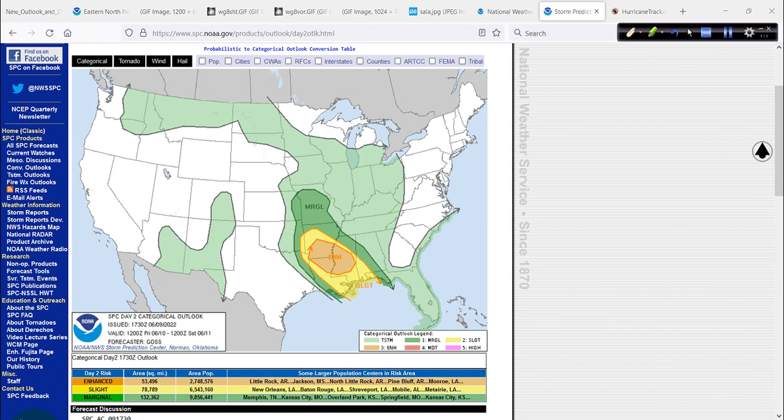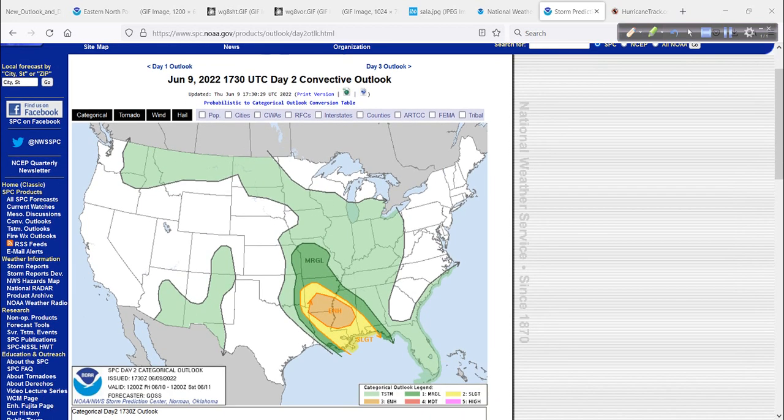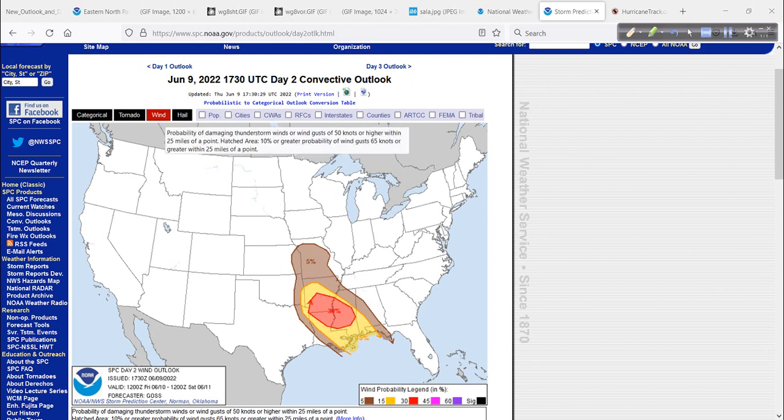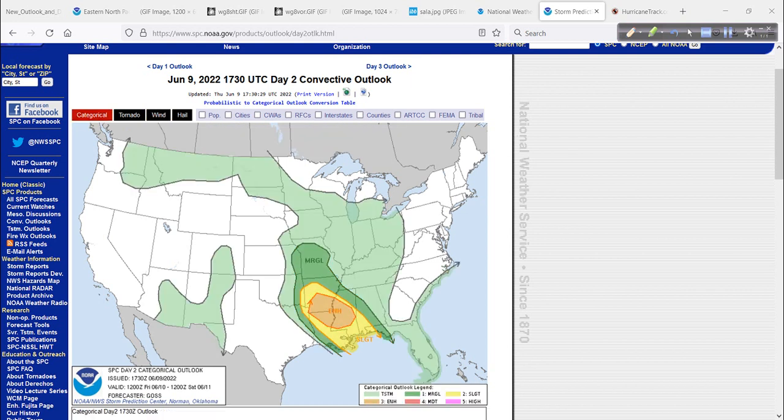Tomorrow, an enhanced risk of severe weather down here in Dixie — the deep south along the Mississippi Valley, either side of it, straddling the Mississippi River. So you folks down there, it's hot and muggy, but you could get some severe weather. 2% tornado threat, but the main concern is wind — you could get some pretty nasty downburst winds.